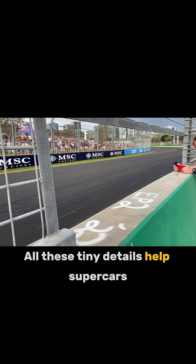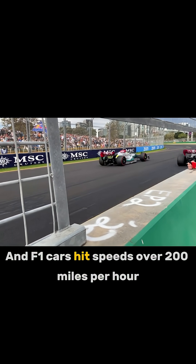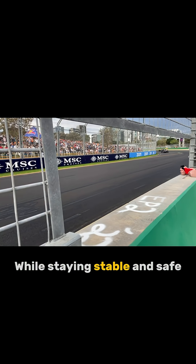All these tiny details help supercars and F1 cars hit speeds over 200 miles per hour while staying stable and safe.